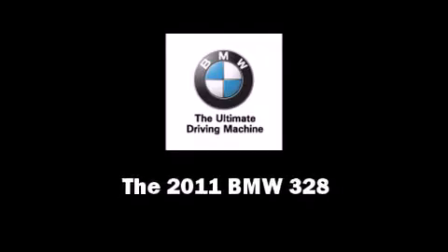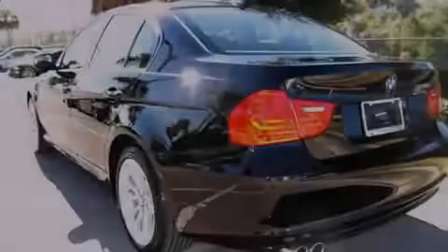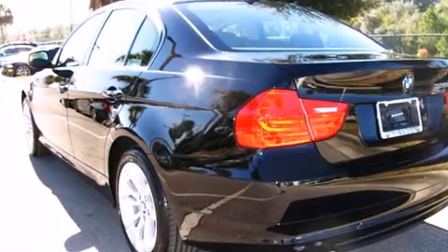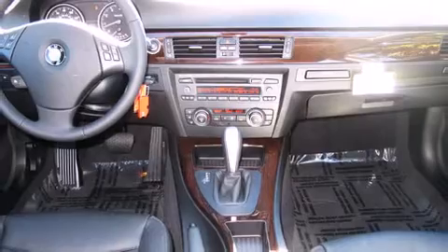Outstanding design defines the 2011 BMW 328. It features an automatic transmission, rear-wheel drive, and a 3.0-liter six-cylinder engine.